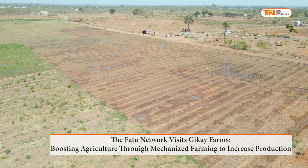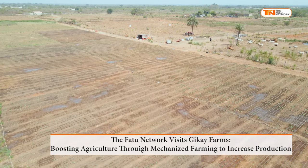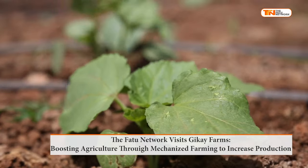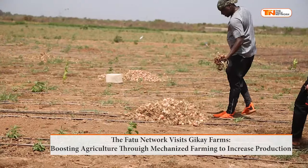This land, measuring 34 hectares, is dedicated to various types of agriculture. The agricultural sector is essential for generating employment, addressing food shortages, and generating revenue, as observing developed countries where agriculture is the foundation for development.